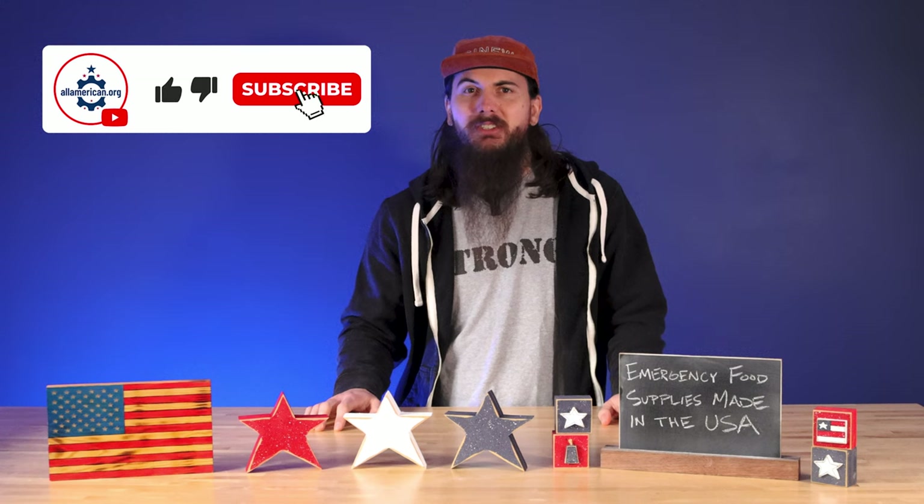That's it for this one. Make sure to like and subscribe, let me know if you have any questions, and as always, thanks for supporting your country and shopping American-made. See y'all next time.